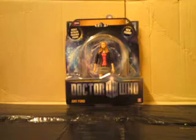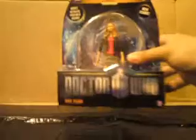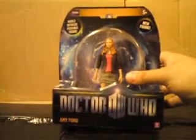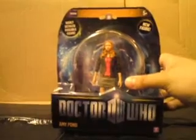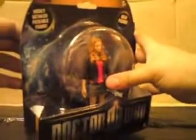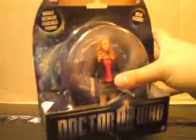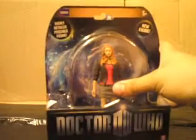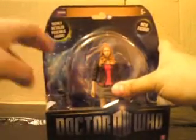Here she is in her box, so first of all we're going to take a look at that. As you can see it's a lot smaller than the previous boxes. When the first Doctor Who figures came out, they were in similar packaging to this — they had the plastic bubble at the front and the card at the back. Then they eventually went on to an entire blister pack which was all plastic. Now they've gone back to plastic and cardboard again, no idea why. You can see the new Doctor Who logo across the bottom here and Amy Pond written in orange.